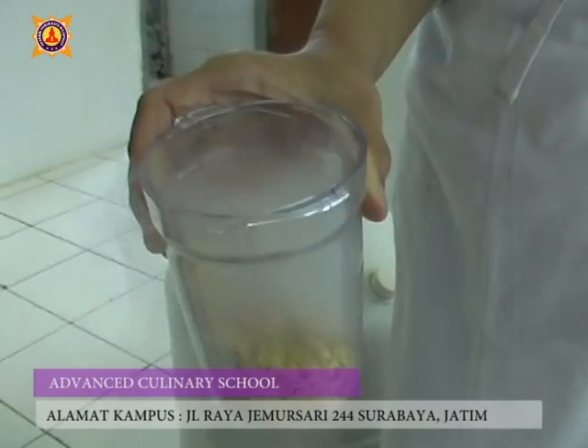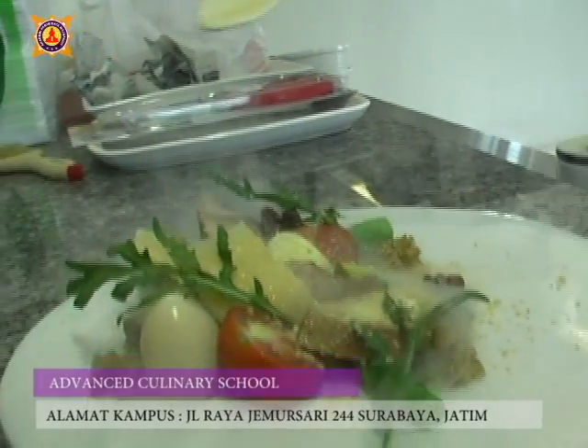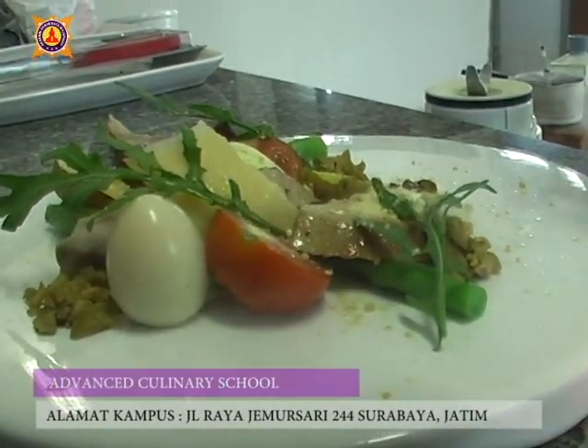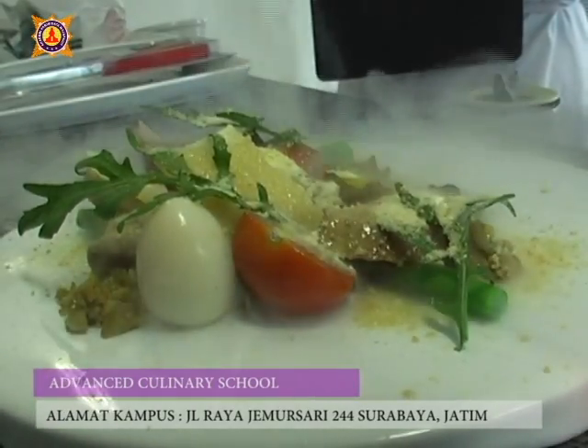With this new program, Majabai Tourism Academy hopes to help the government in producing better and more capable human resources that can compete in the hospitality industry, especially in culinary, by using modern cooking techniques.